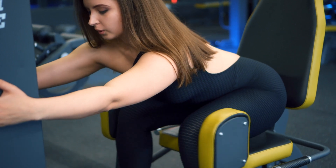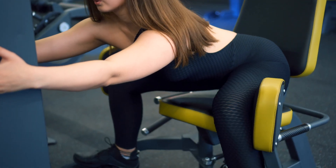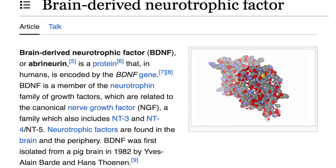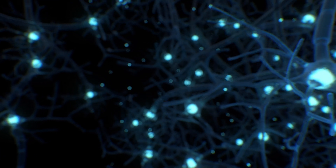Meanwhile, the harder you push yourself during resistance training, the greater the release of BDNF. BDNF, or brain-derived neurotrophic factor, is a protein that can be considered the miracle-gro of the brain. BDNF helps the brain develop new connections, repair failing neurons, and protect healthy ones. And healthy neurons are essential for remyelination.